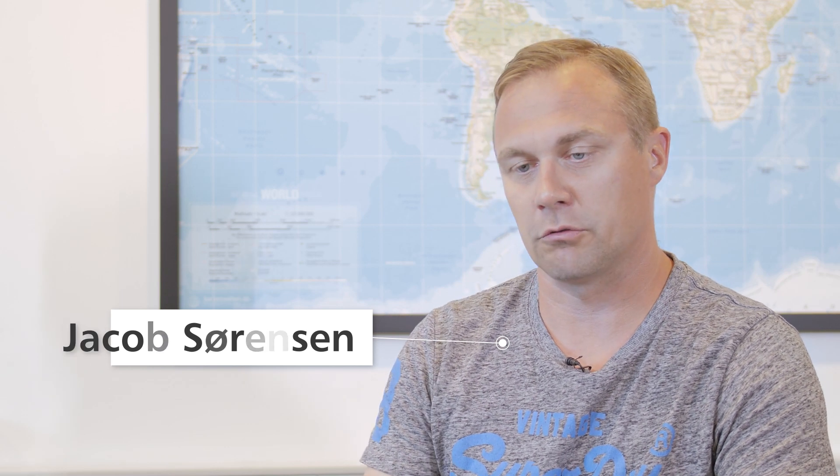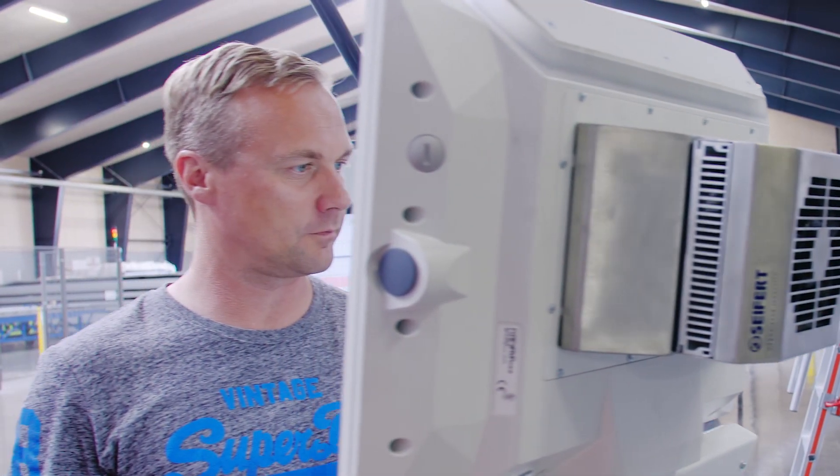In my professional life, I think I have done many installations of new lines. Now we don't only use extrusion, we also use thermoforming. But Battenfeld has been the most reliable supplier of all the equipment we have installed.